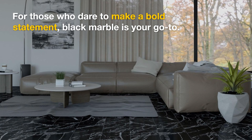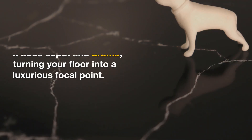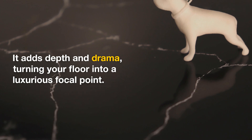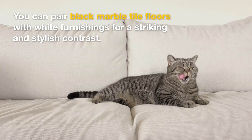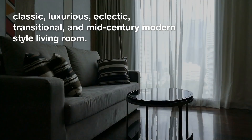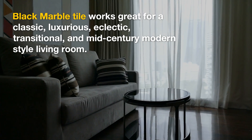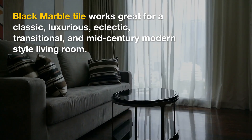Black Marble Tile — for those who dare to make a bold statement, Black Marble is your go-to. It adds depth and drama, turning your floor into a luxurious focal point. You can pair Black Marble Tile floors with white furnishings for a striking and stylish contrast. Black Marble Tile works great for a classic, luxurious, eclectic, transitional, and mid-century modern-style living room.